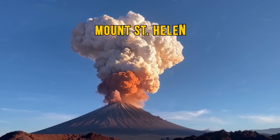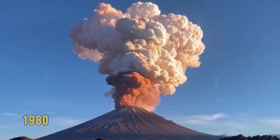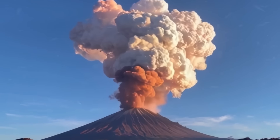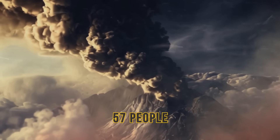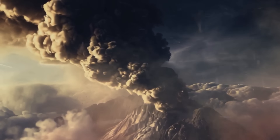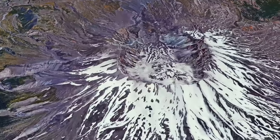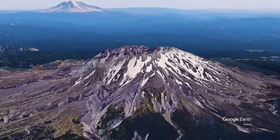The eruption of Washington's Mount St. Helens in 1980 was one of the most destructive volcanic events in U.S. history. 57 people, as well as thousands of animals, lost their lives, and the eruption also destroyed around 200 square miles of forest. Experts think Mount St. Helens' history of massive eruptions means future catastrophes are bound to happen.